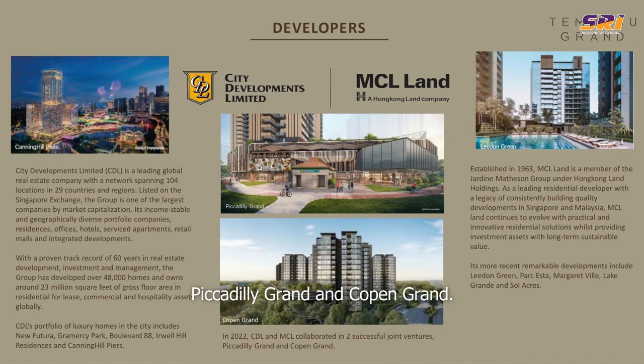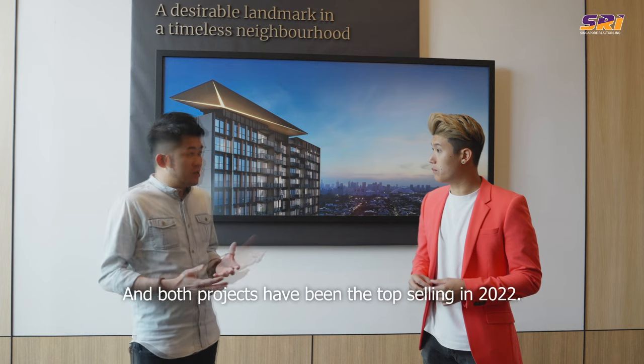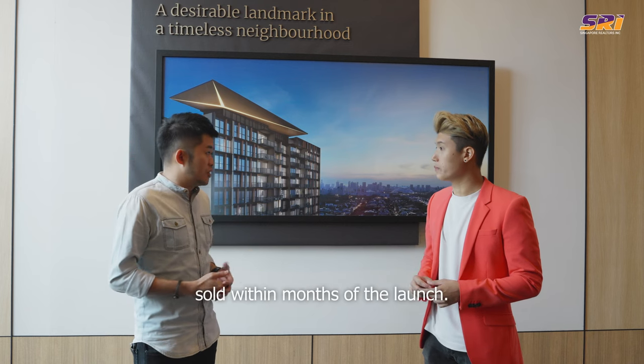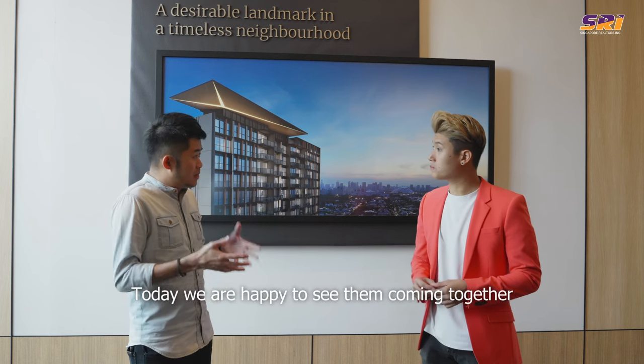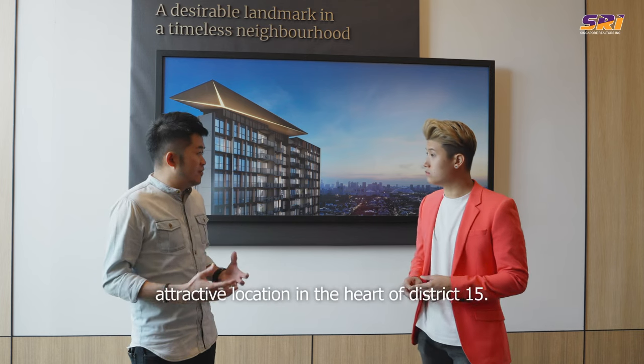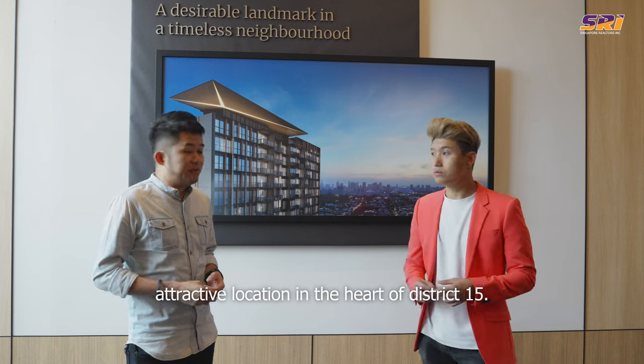They started off last year with Piccadilly Grand and Copen Grand, and both projects have been the top selling in 2022. In fact, Copen Grand was fully sold within months of the launch. Today, we are happy to see them coming together to develop Tembusu Grand within such a prime and attractive location in the heart of District 15.